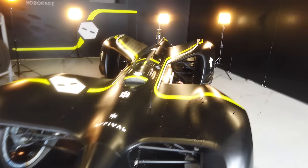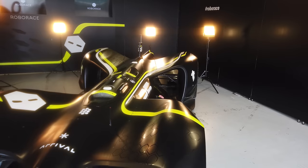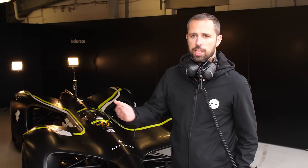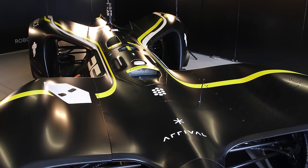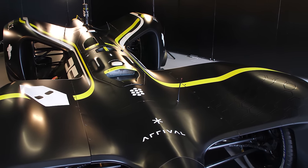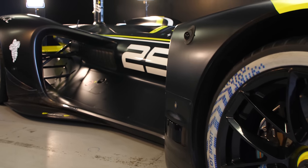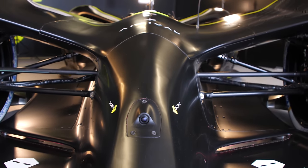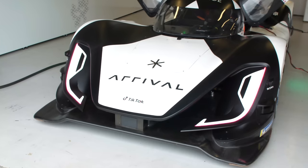Behind me is Robocar. This is fully autonomous — there's no room for a human — whereas the DevBot gives us the opportunity for human versus machine type challenges. It's got the same powertrain on the rear axle as DevBot, and also the same powertrain again on the front axle, so it's four-wheel drive with twice the power. It's the car we use for our top speed run — we've actually had it up to 299 kph.